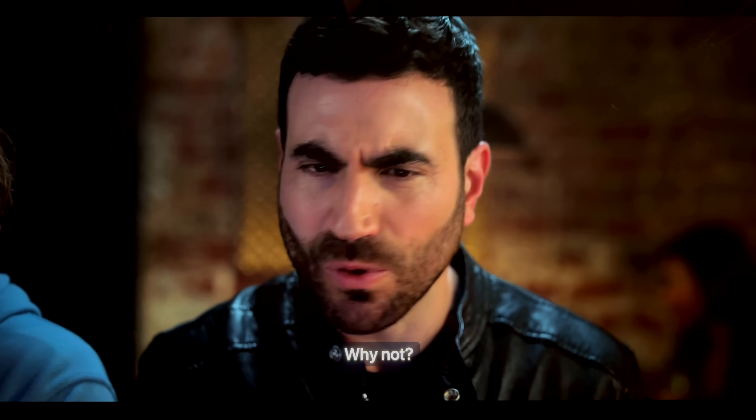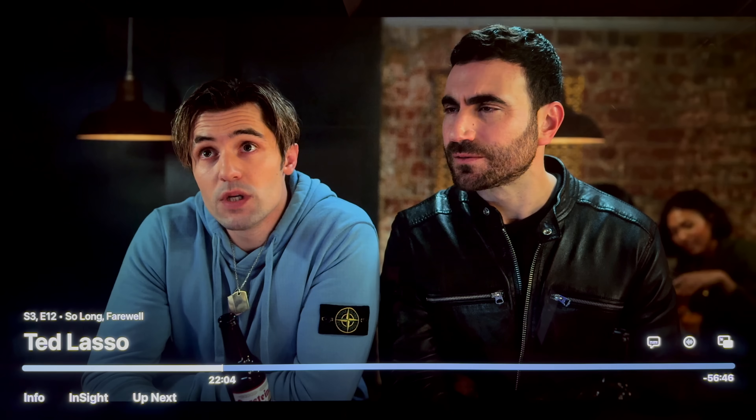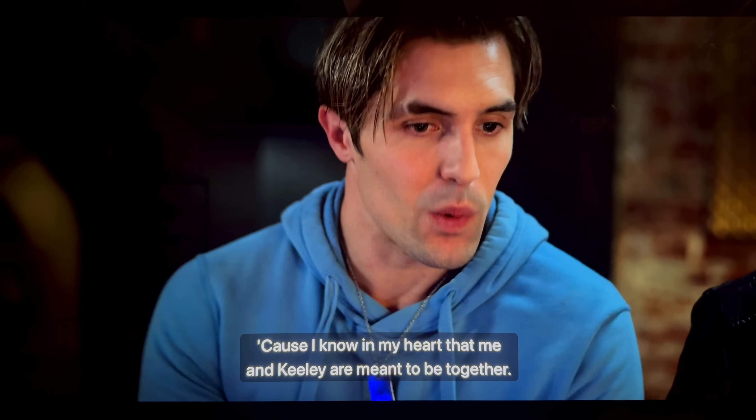My favorite new feature is automatic subtitles. I love this, it works great. Why do we rewind? It's usually because we didn't hear something — maybe somebody was staring at their phone instead of paying attention — or you skip back because you just can't understand what they're saying because the volume is too low. Now, when you hit skip back, no matter how much time you skip back, subtitles are gonna come on for that period of time, which is perfect. If you couldn't understand them, you can at least read it.